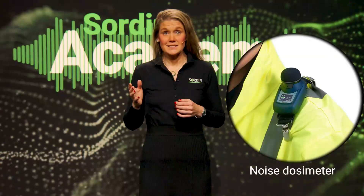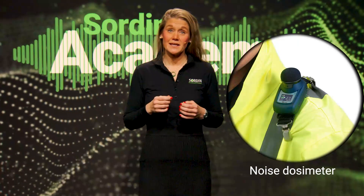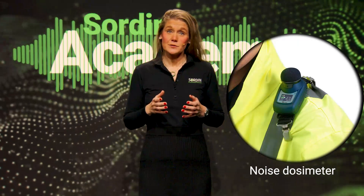However, if the noise at a certain workstation varies over the day, or if workers are mobile, you should instead use a noise dosimeter. It is a small light device worn by the employee, with the microphone positioned close to the ear. The dosimeter stores data and shows the average noise level over a workday.